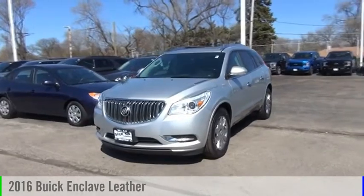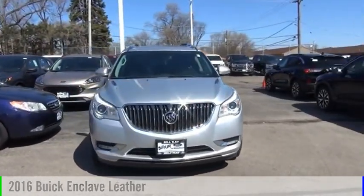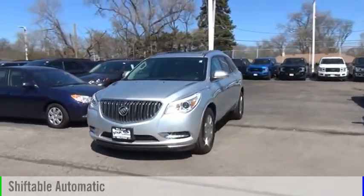Looking for the right vehicle? Check out the 2016 Enclave. This vehicle is powered by an all-wheel drive, six-cylinder, 3.6 liter engine, and comes with an automatic transmission.